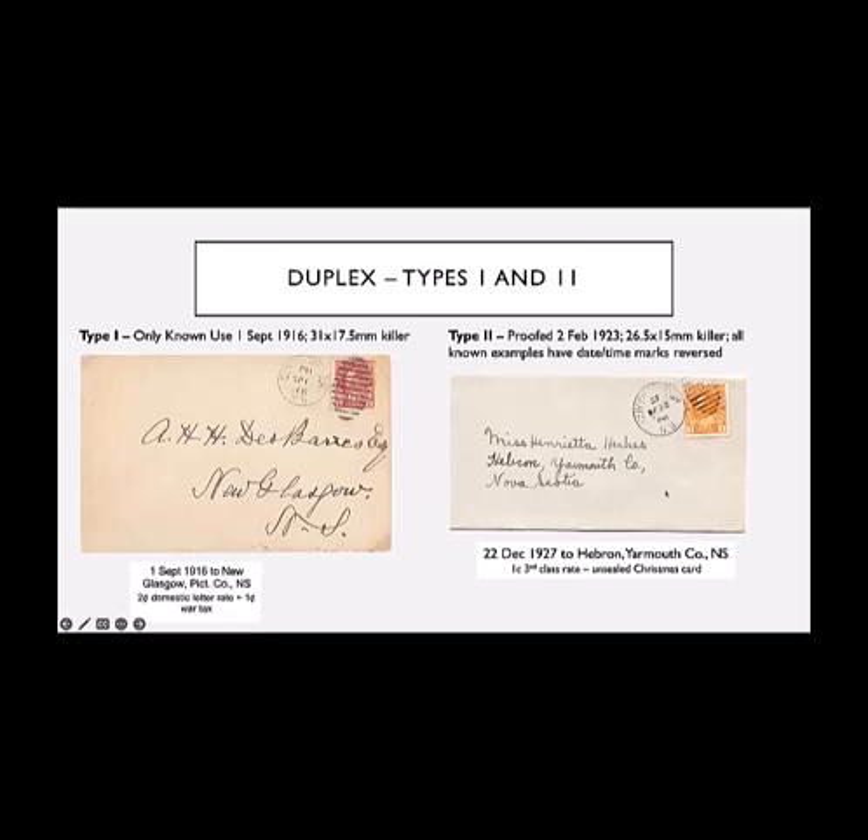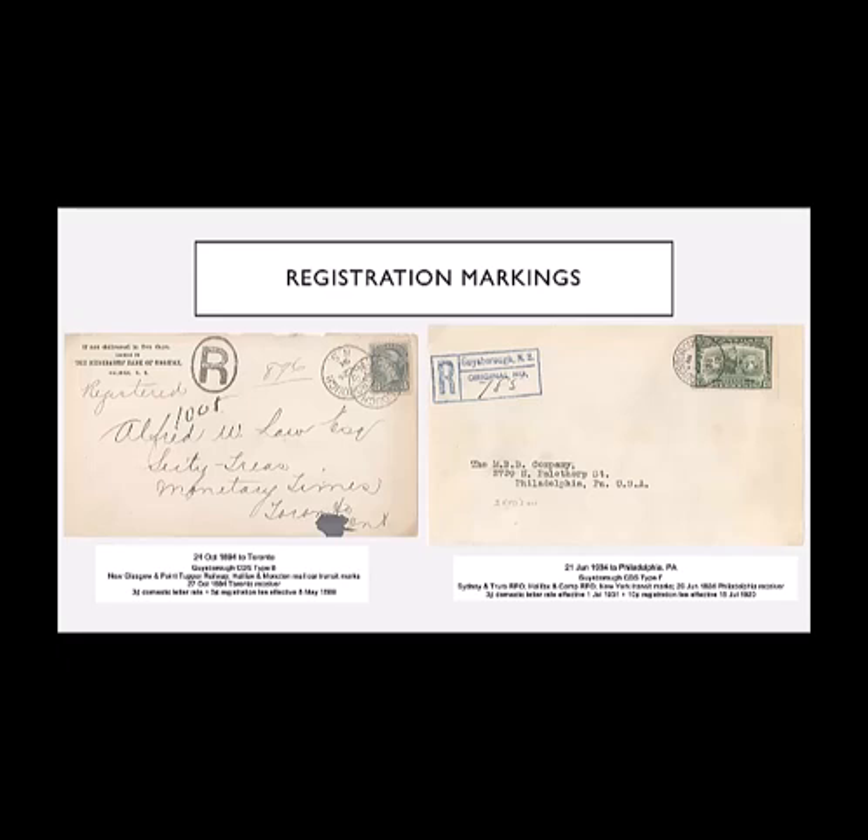These are two of the registration markings used in the post office, one from 1894 and the latter from 1934. So very typical. That's where I've framed a lot of things in my synopsis — I'm trying to show that Guysborough is really typical of a lot of rural post offices, whether it's in Nova Scotia, New Brunswick — I suspect that many in Ontario and out West are the same — in the development of the markings that were used in the office.